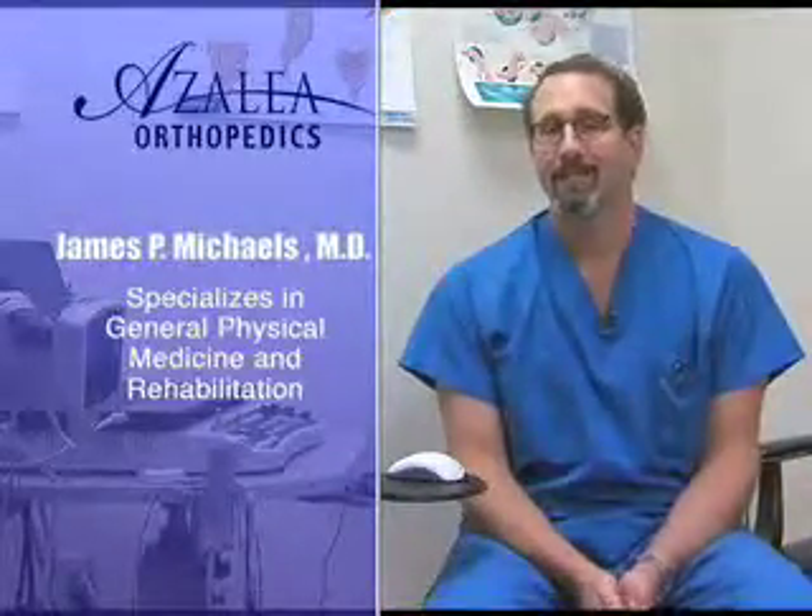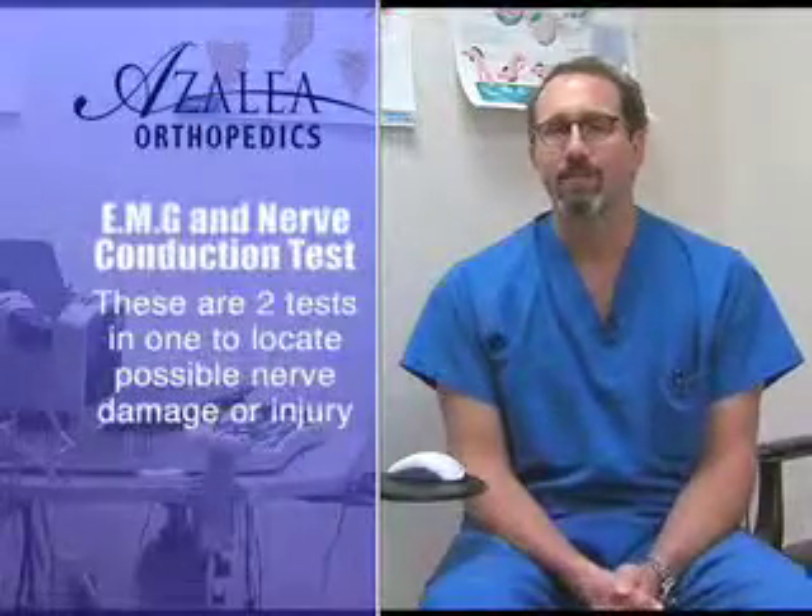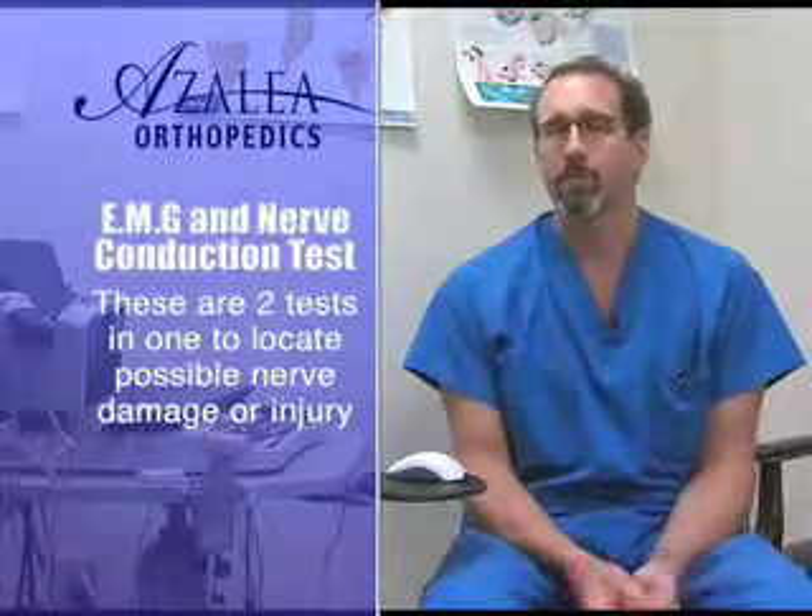Your physician has referred you for an EMG nerve conduction test. What is that? Basically it's two tests in one. The first part of the test is a nerve conduction study.